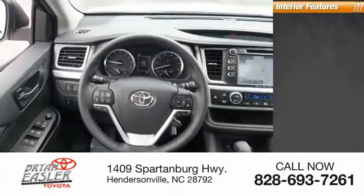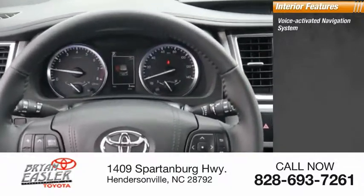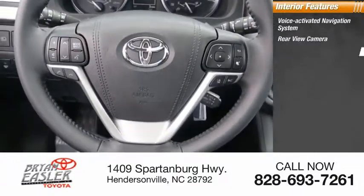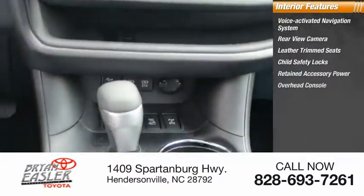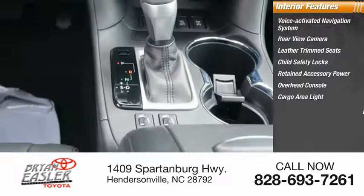Inside you'll find a voice-activated navigation system, rear-view camera, leather-trimmed seats, child safety locks, retained accessory power, overhead console, cargo area light, and compass.